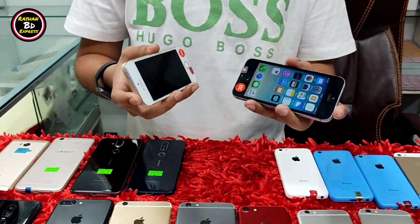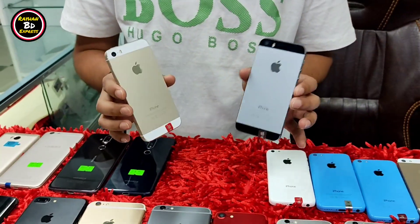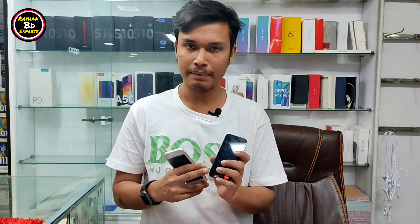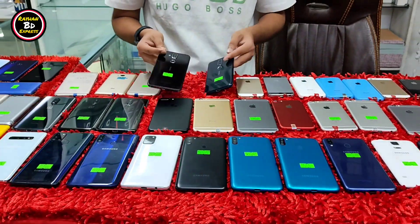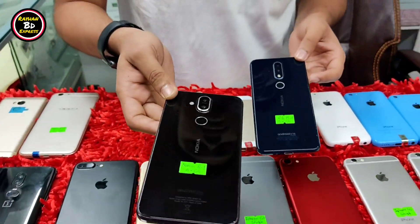I am able to get the 5S. We have got to sell it over. Then we have a red form. The price is very good. This has a fingerprint. Nokia 8.1 is a flagship phone with Snapdragon 710 processor.